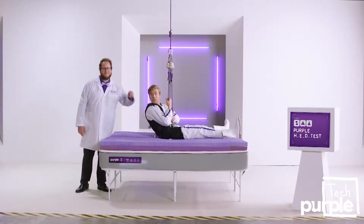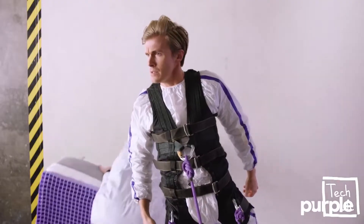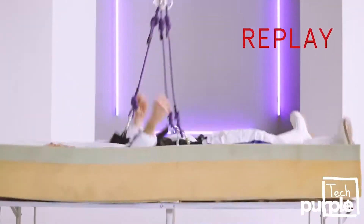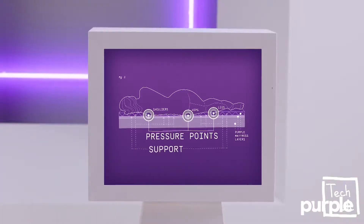They're pretty real. Now how about that memory foam? Unlike memory foam, Purple's unique design cradles your pressure points and redistributes support to the rest of your body, leaving your spine properly aligned.